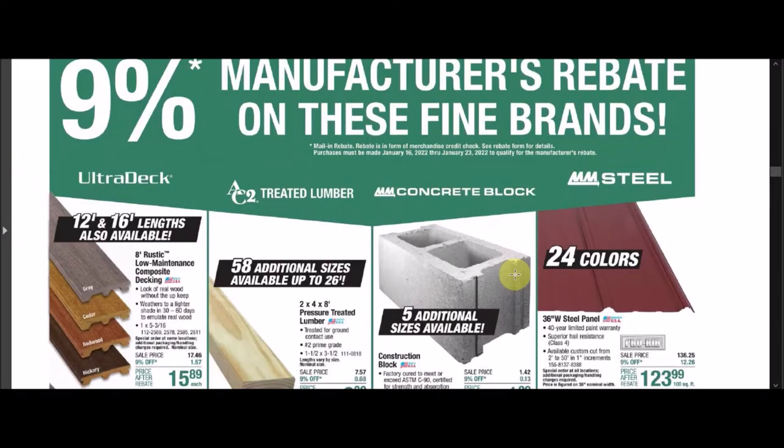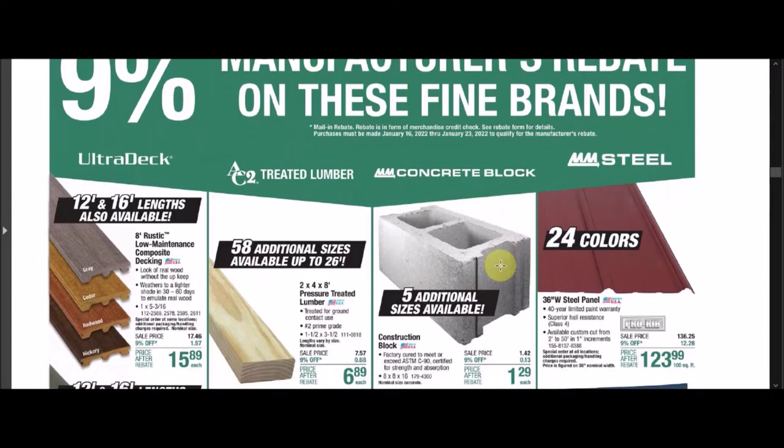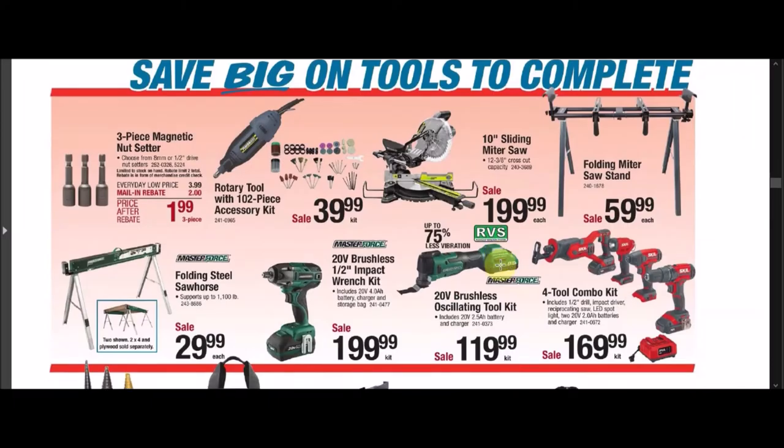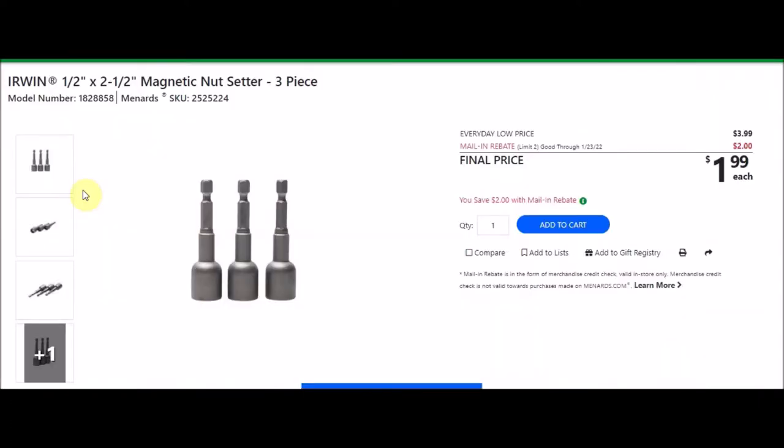Have any of you guys actually claimed this 9% manufacturer's rebate on these fine brand items? I've not personally done that, so I just thought I would ask, or if it's something a little bit newer. I know we've done it for housing things such as shingles and siding before. We have a sale on the three-piece magnetic nut setter — the Irwin half inch by 2.5 inch magnetic nut setter, three pieces. SKU number is 2525224. Everyday low price is $3.99.